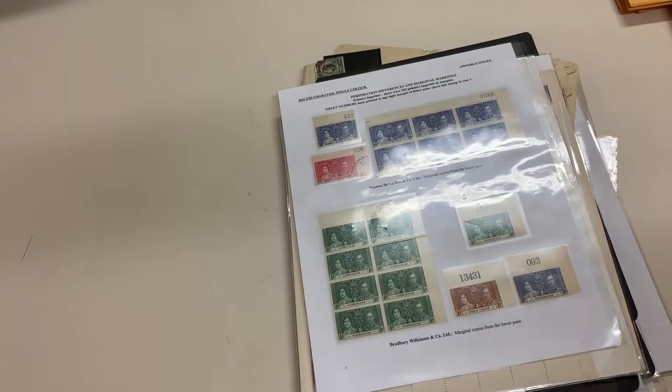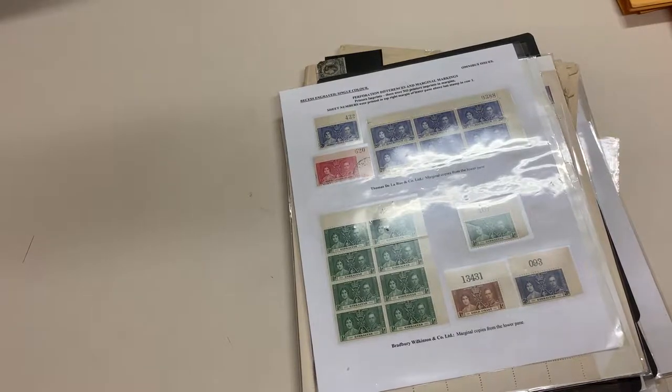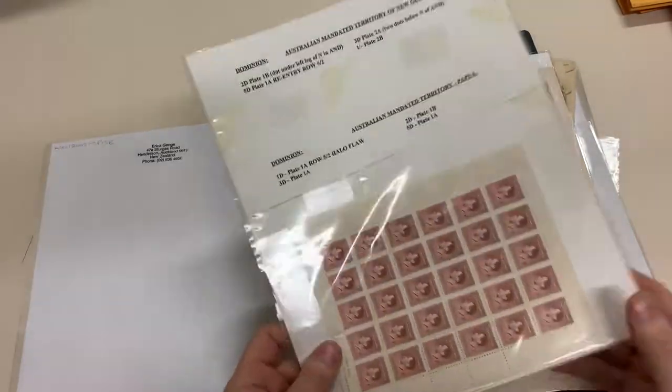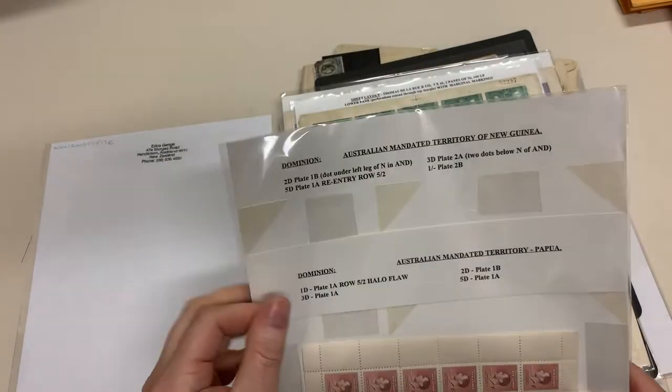Abacus auction sale 237, video file for lot 1554 — 1937 Coronation. Lots of blocks and sheets. Sheet numbers, complete sheet of New Guinea, just the filling that's there.